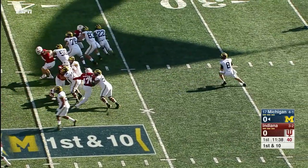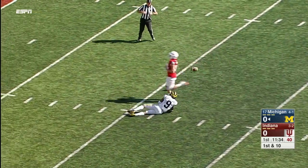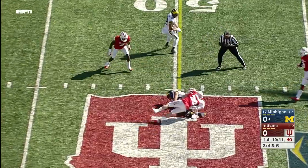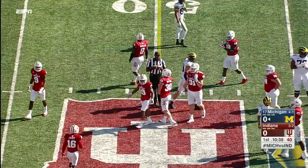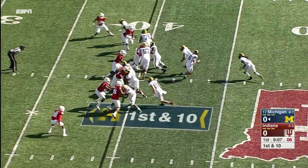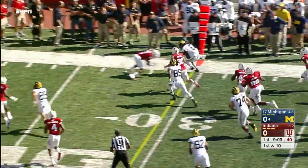Play action again, looking downfield for Donovan Peoples-Jones — just misses. O'Korn over the middle right at the first down marker, he's got Gentry. And it looks as if they will give Gentry progress for a Michigan first down. Redshirt freshman takes the handoff, gets to the edge — Kareem Walker has a first down.